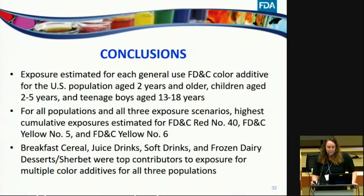In conclusion, we estimated exposure for each general FD&C color additive for the U.S. population, children 2 to 5, and teenage boys 13 to 18 years. For all populations and exposure scenarios, the highest cumulative exposures were for Red 40, Yellow 5, and Yellow 6. Breakfast cereal, juice drinks, soft drinks, and frozen dairy desserts and sherbet were the top contributors to exposure across all three populations for multiple color additives.